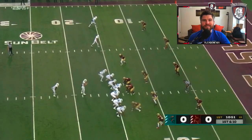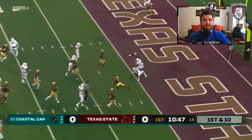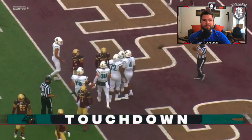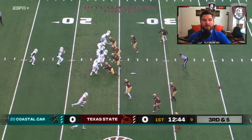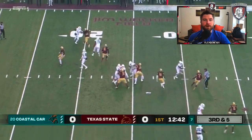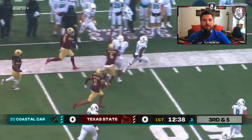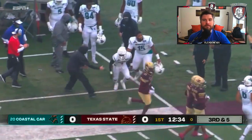Hey guys, coach Carrick here. Hope you've been enjoying the Coastal Carolina content, since they have one of the hottest offenses in the game right now and everyone is dying to know more about it. The good news is that someone has already done all the work for you. The 2020 Coastal Carolina offense scouting report is an in-depth study full of information you won't find anywhere else — nearly 500 pages on Coastal Carolina's offense.